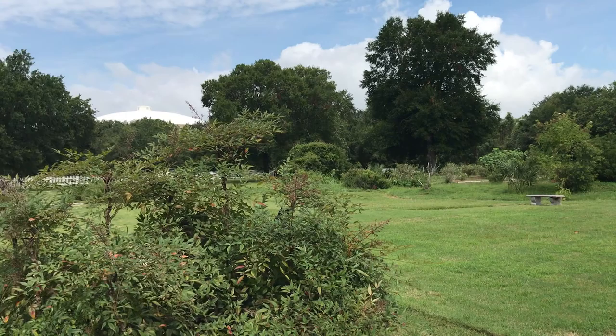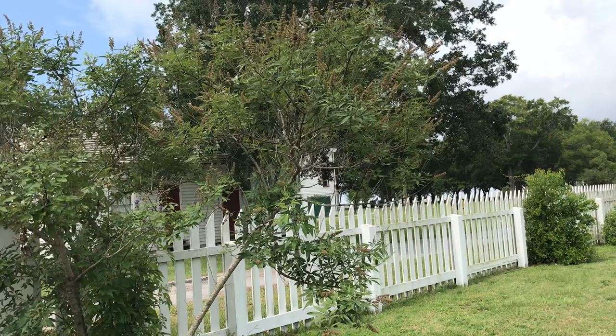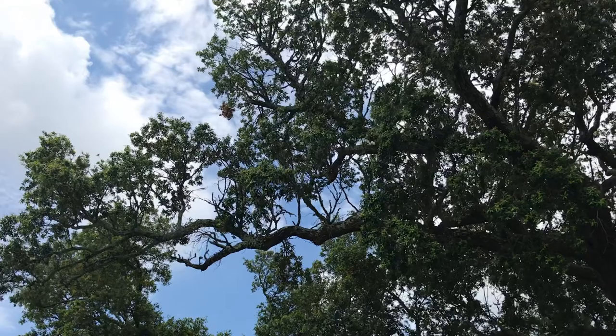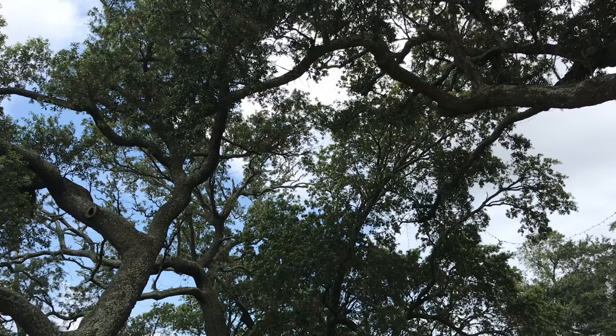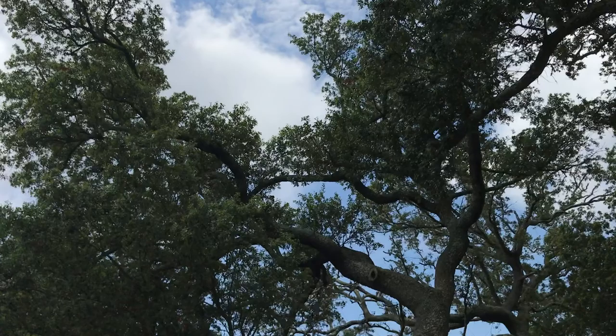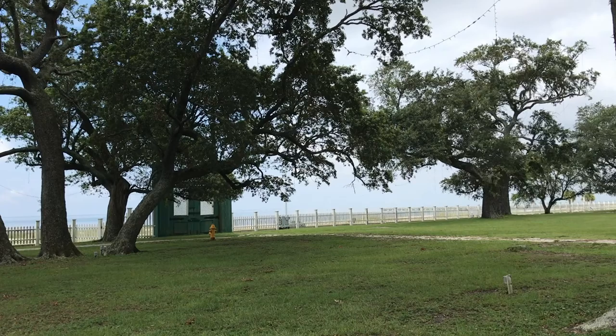Beautiful gardens in the back. It's just beautiful. Look at these trees — aren't they just amazing? You can't possibly feel the majesty of these trees through the video, but they're so old. They've been here so long. They've sat in silence and watched everything unfold so gracefully.